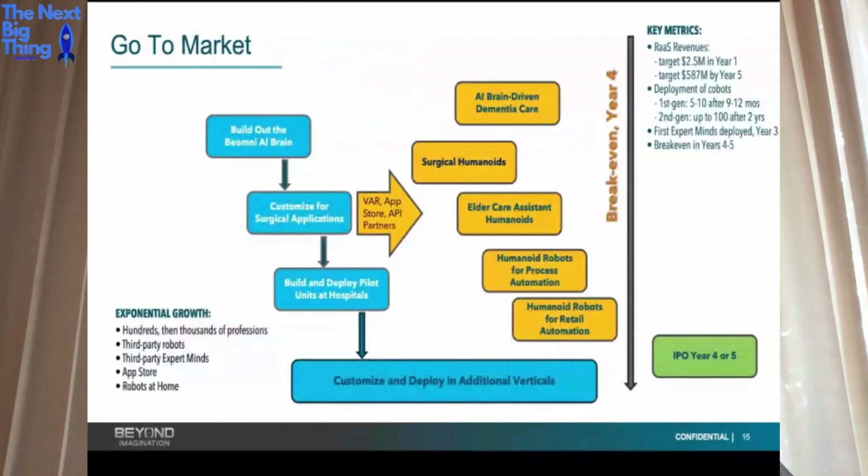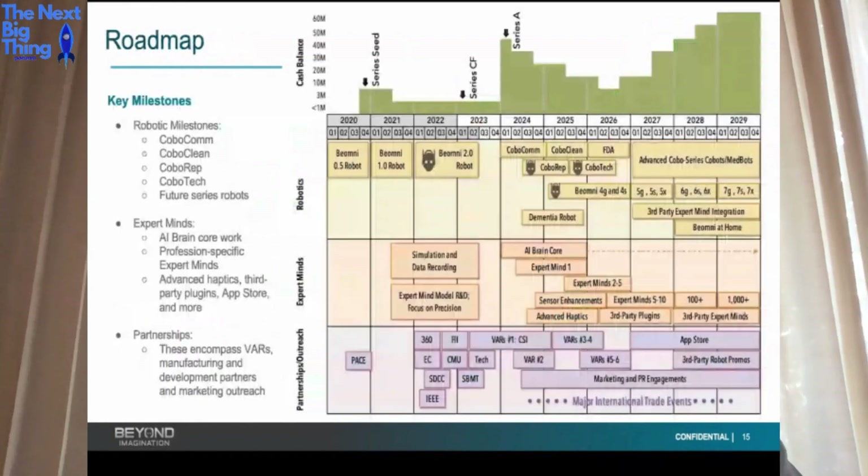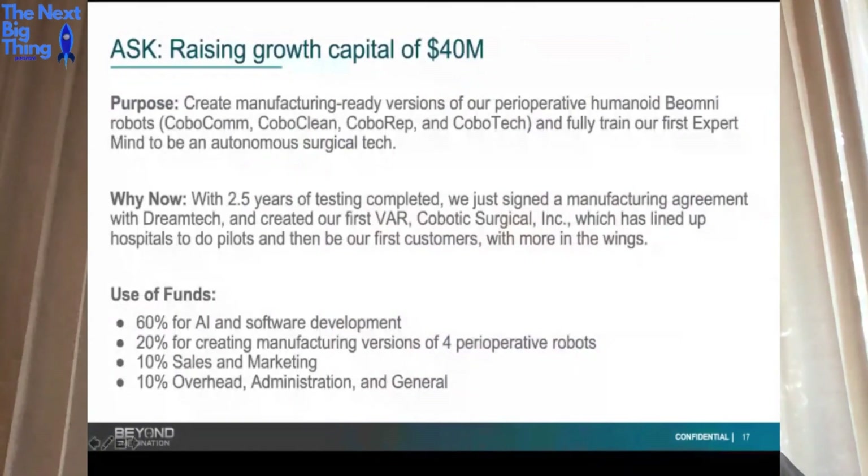Our go-to-market is detailed, but the simplification is: surgical first, then elder care, AI brain-driven dementia care, then manufacturing, retail, et cetera. Our goal is to IPO in four or five years, and we're currently out to raise $40 million. Today is the last day of our WeFunder campaign — we opened it not primarily to raise money, but to allow the everyday investor to get in. Peter Diamandis, Ray, and myself were staunch advocates for crowdfunding for a decade before it was possible, and that's one of the reasons we opened the campaign.